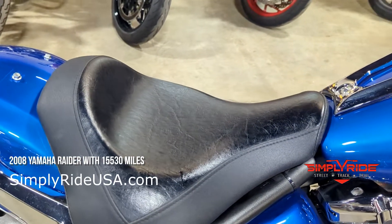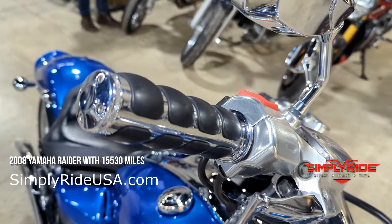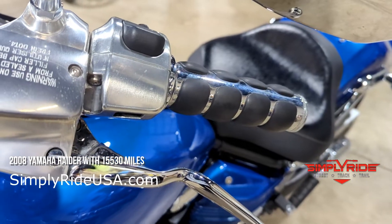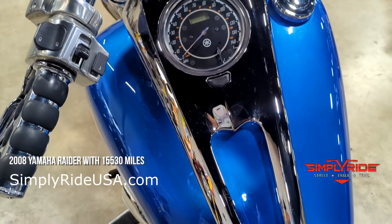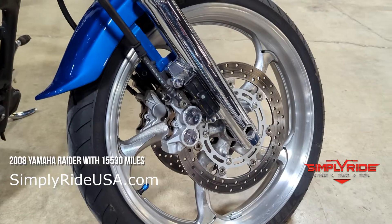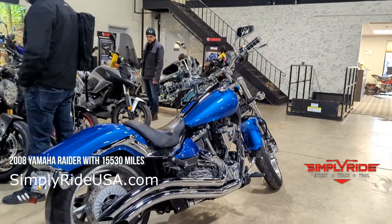You could always convert it back to a two-up riding machine. We have some aftermarket spongier grips up above. The Yamaha Raider is a 1,854cc V-Twin — it's a monster of torque. It's a great touring bike, and this one is ready to put some more miles on it.